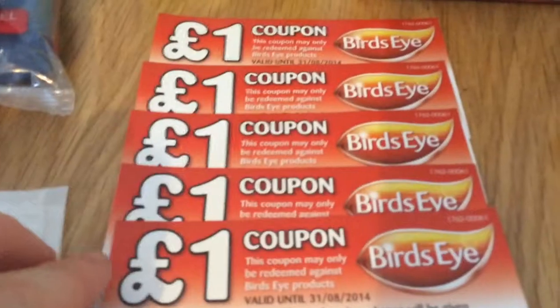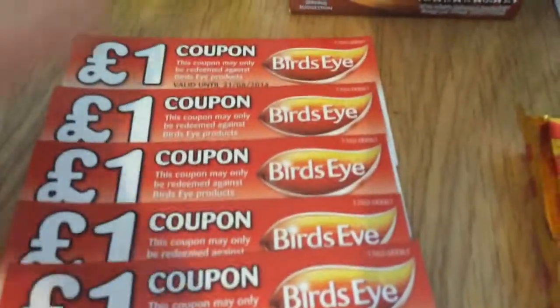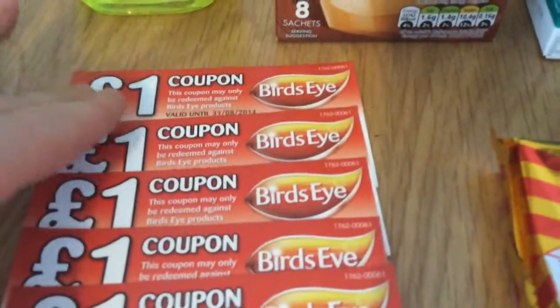I got five pound Bird's Eye vouchers because that was from a complaint about one of the products, so they sent them through.